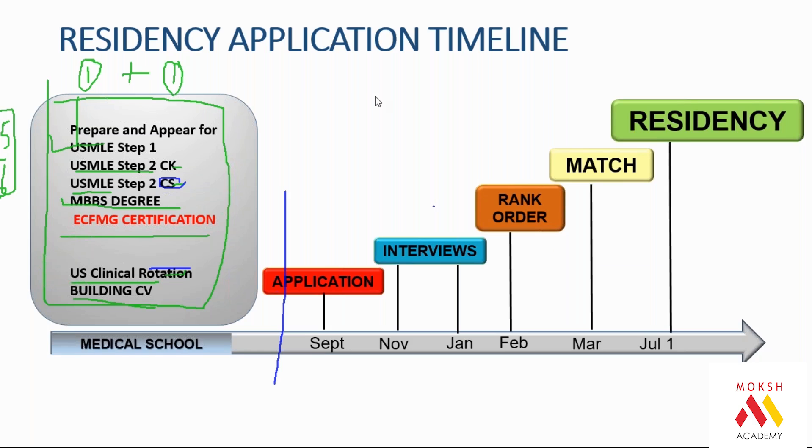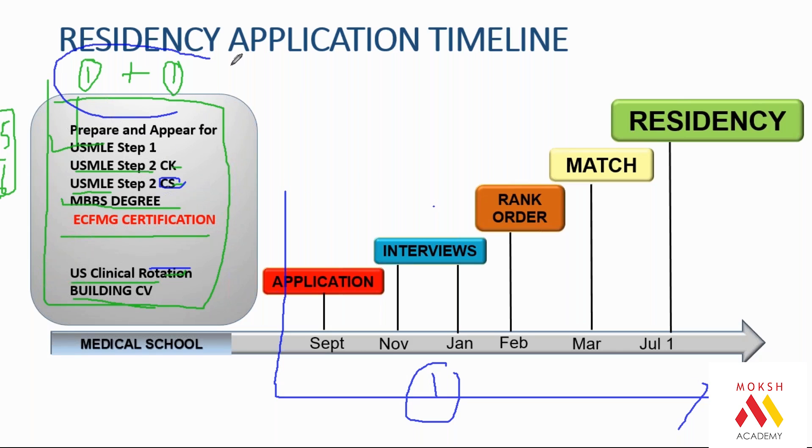July onwards the PG residency starts. So if you understand, it is a one-year time frame after your MBBS that is required for you to apply. If I do it parallel to med school, I will take one extra year. If I do it after graduation, two plus one equals three years. But these three years are worth the investment.